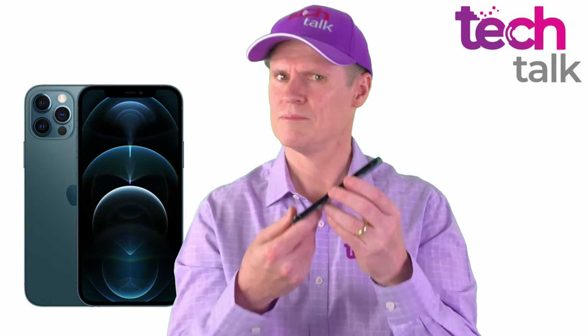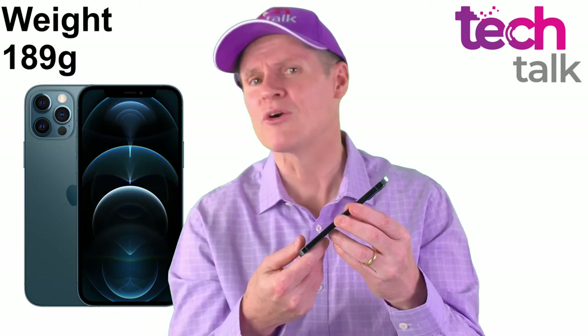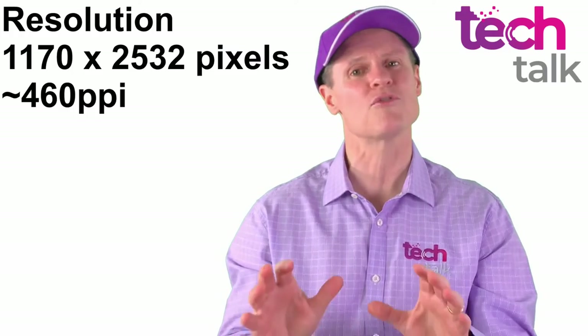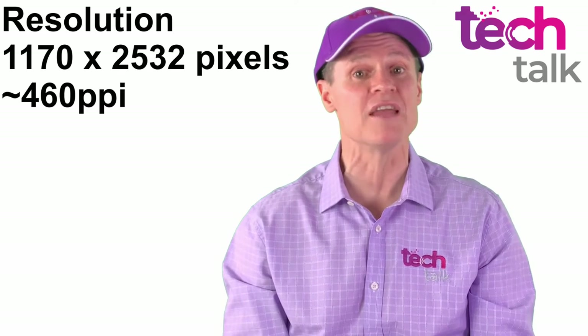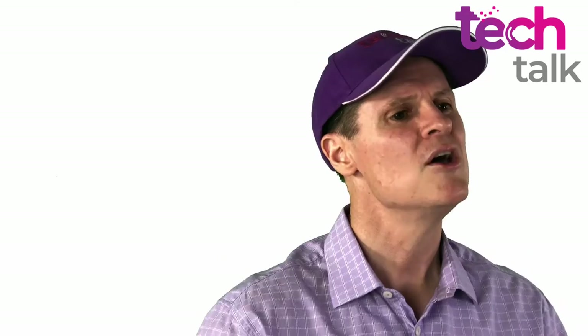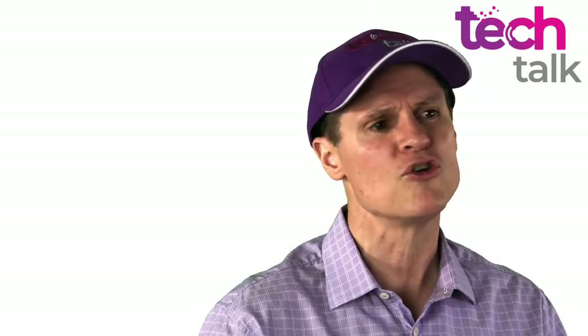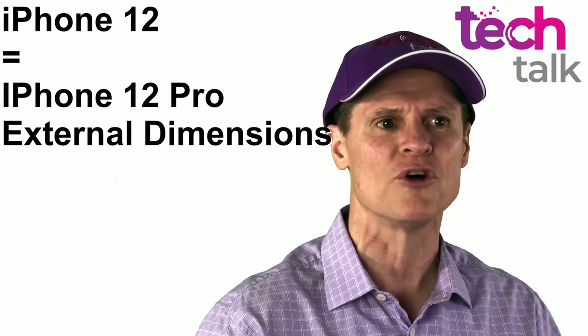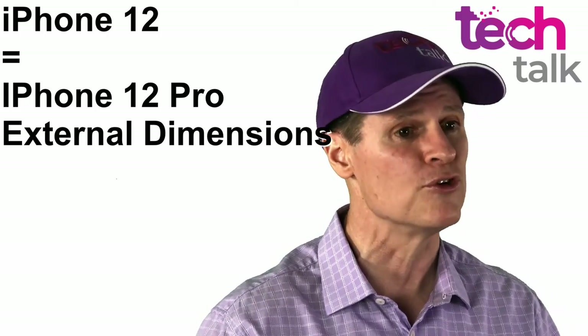And the weight? Up by a gram. Overall the screen resolution has increased marginally from 458 physical pixels per inch to 460 ppi. Note also that the iPhone 12 and iPhone 12 Pro are identical in physical size and cases are interchangeable between the two.